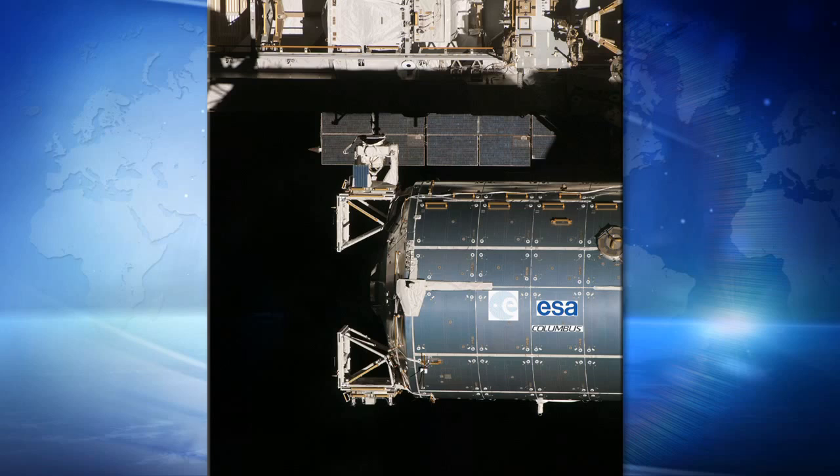All four of our cameras will be pointed at different angles towards Earth. We have one camera pointing forward — looking where the ISS is traveling — one camera pointing straight down towards Earth, and two cameras pointing towards the back to see where the ISS has been traveling. They're all essentially tracking the same path. So if there was a weather event like a hurricane, we could watch it as the ISS is approaching, transfer to the next camera as the ISS is over the event, and then watch as the ISS passes.